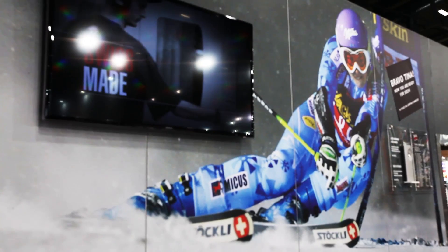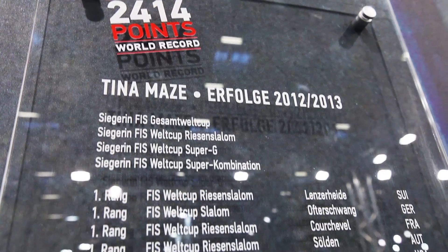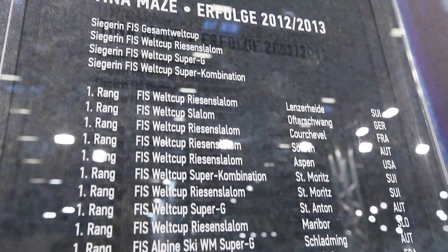Professionals benefit from this expertise too. In 2013, World Cup skier Tina Mazze broke all records on Stöckli skis. She had 24 podiums last season.